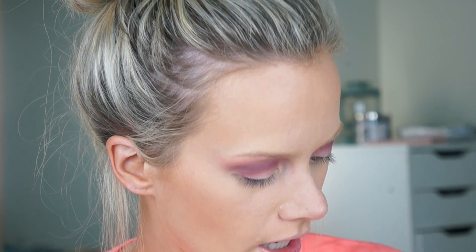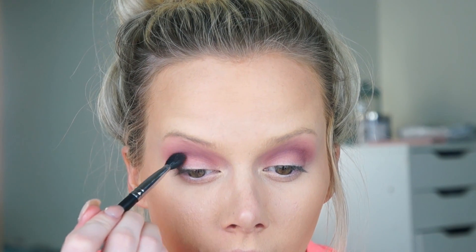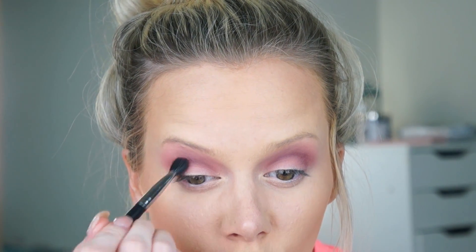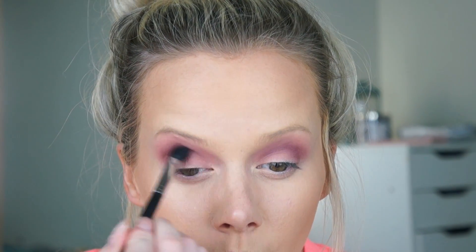Really liking the direction here, but it's just a little more purple than my vision. I'm going to take some of this dark brown in the corner — it's a very cool brown — and layer just a little bit on top of the purple to see if that neutralizes it. That's better — it's still purple, just that tiny bit less purple.